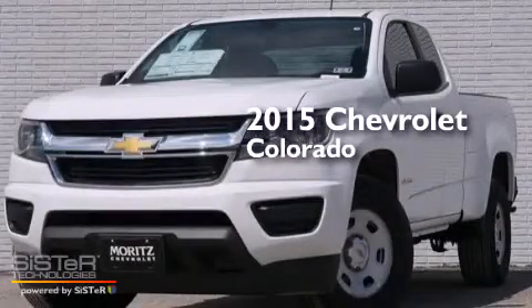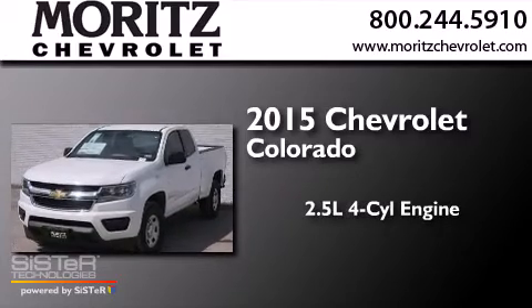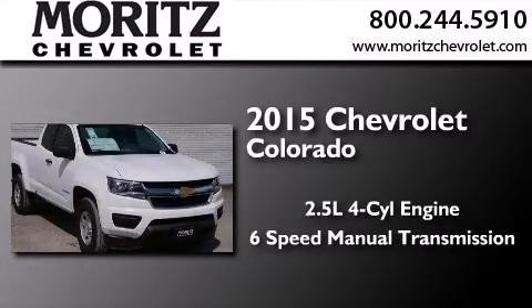This is a brand-new 2015 Chevrolet Colorado. It features a 2.5-liter 4-cylinder engine and a 6-speed manual transmission.